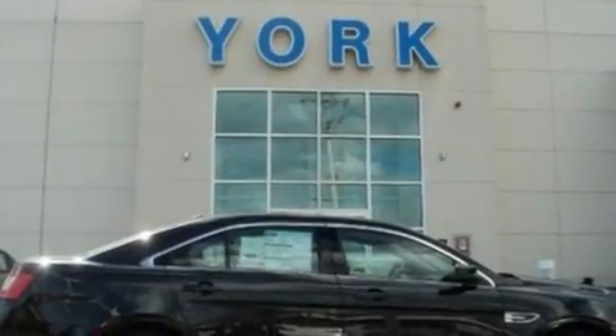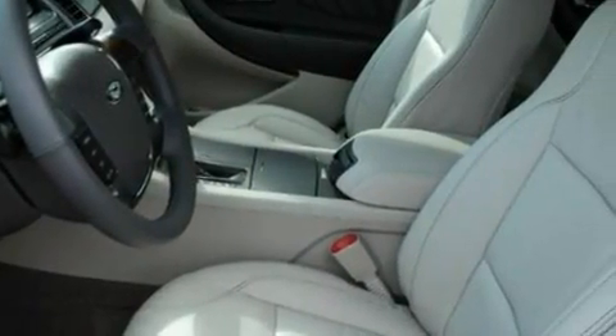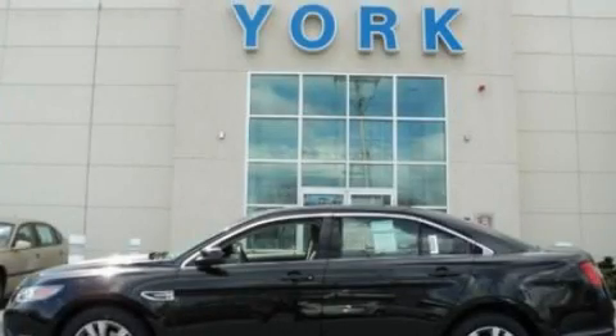With an EPA estimated rating of 27 miles per gallon on the highway, this vehicle helps leave money in your pocket where you want it. This automobile won't last long at this price — call and arrange a test drive now.